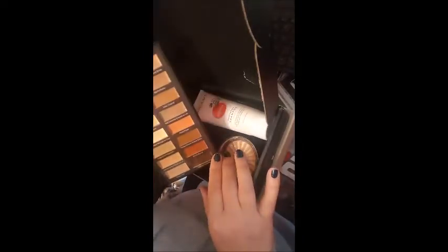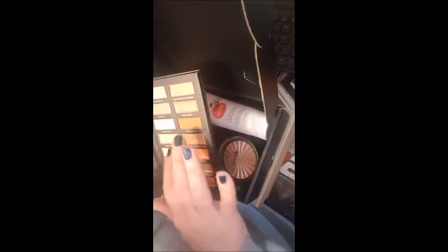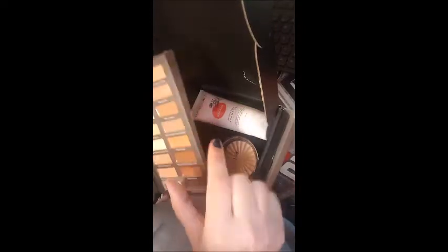I'll probably use this pecan shade to get rid of dark circles and use some of the darker colors to bronze or contour my face. I haven't tested out the consistency yet, but they are a cream contour so I'll have to work with those — I'm not used to cream contours very much.